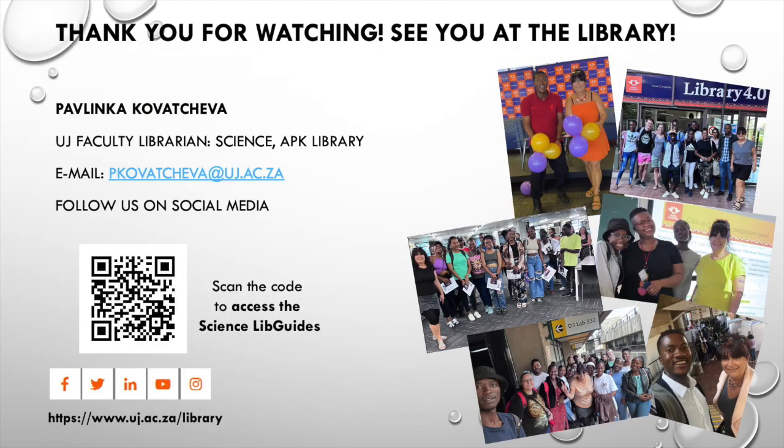That concludes our science first year orientation tutorial. Welcome to the UJ family and good luck with your studies. Don't hesitate to contact us. If you found this video helpful, please like and watch the other UJ Library tutorials. Visit our library website by simply scanning the QR code and explore the wealth of resources we offer. Don't forget to contact your librarian if you need help. Happy researching! The University of Johannesburg — the future reimagined.